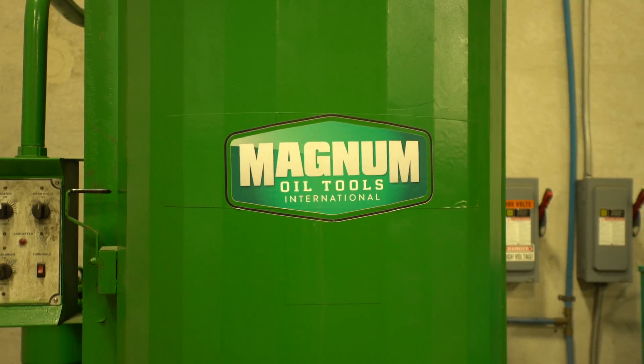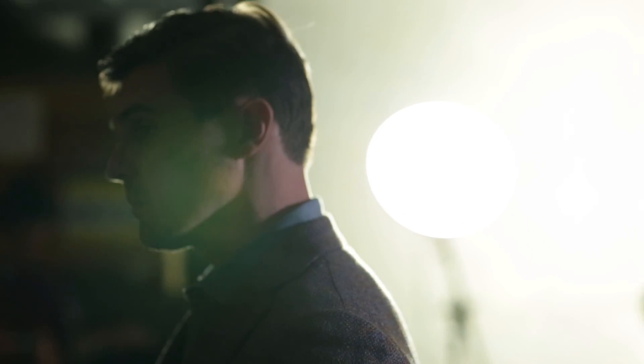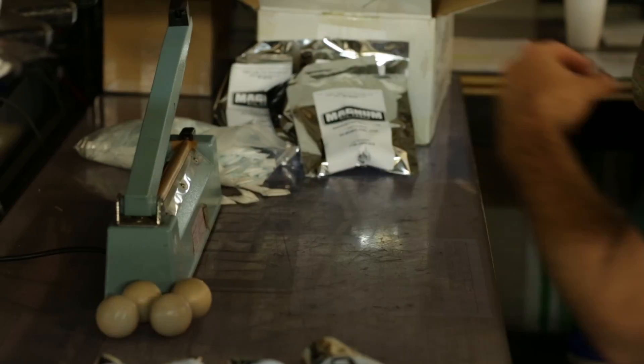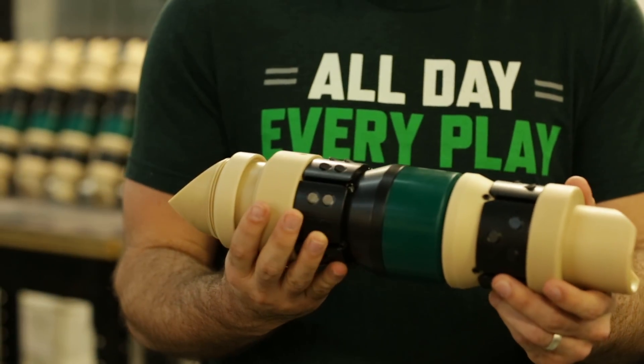Well, that's exactly what we did. In 2013, we began to cultivate a technology that would allow a traditional frack ball to dissolve downhole on its own. We developed the Magnum Fastball to compete with the degradable magnesium balls that were commonly used in sliding sleeve operations. Based on the success of the Magnum Fastball, we decided it was time to take this technology to the next level and develop a frack plug made from this dissolvable material.